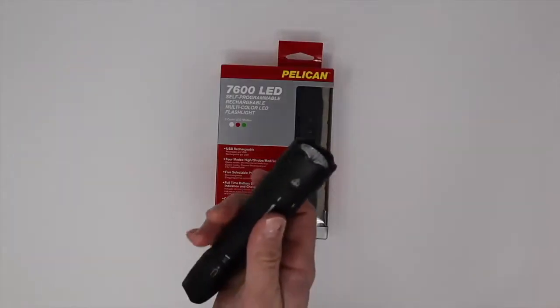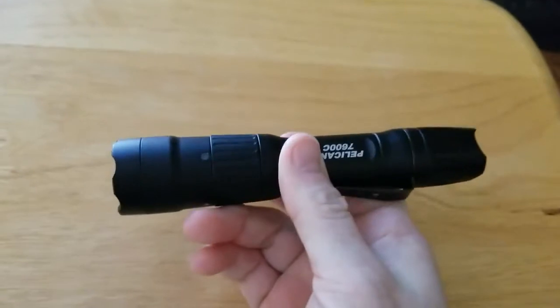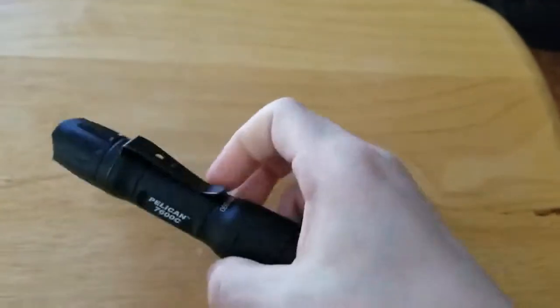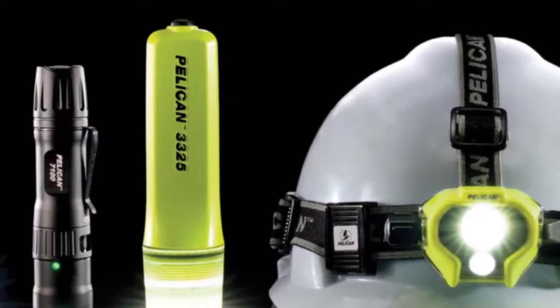Number one: Pelican 7600. In a market as flooded as the flashlight market, being the best takes more than just a bright light with a long run time. This rugged aluminum flashlight maxes out at 900-plus lumens and on low can run for a massive 29 hours on a single charge, but it has far more than that to offer.